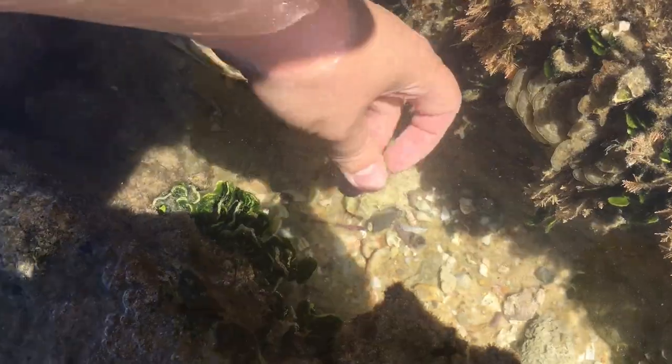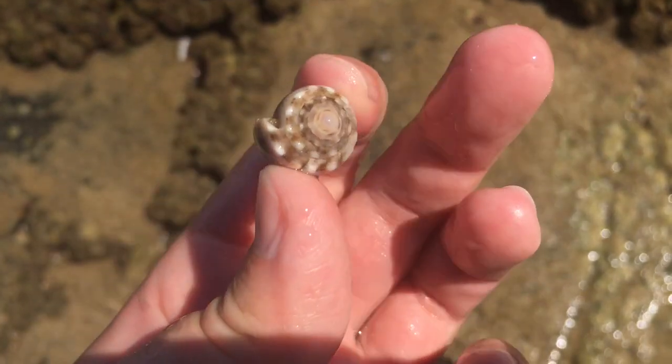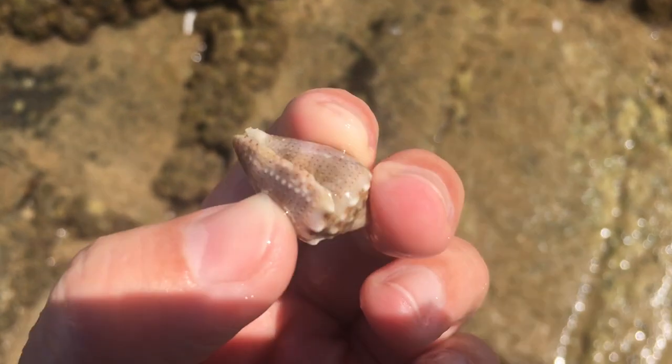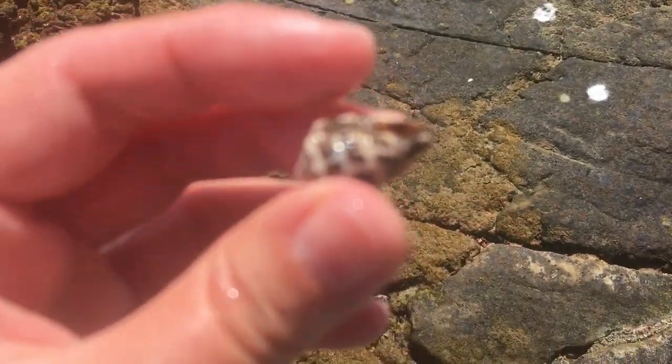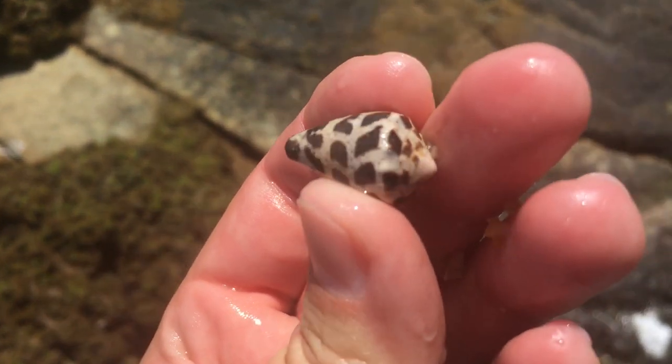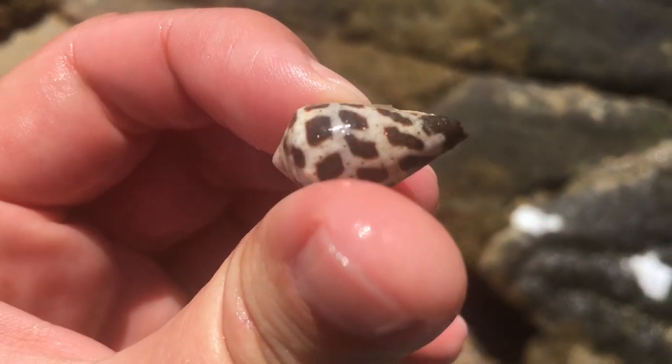There we go — another nice crown cone. I didn't have much hope for this hole until — do you see it, right in the back? A little hebrew cone! Let's grab it out. There we go — it's an empty one. Little hebrew cone, such a nice little shell, although this one does look a bit old. Yeah, I definitely like it though.